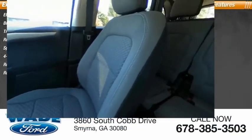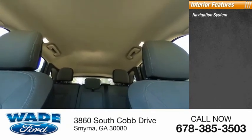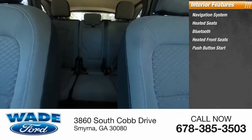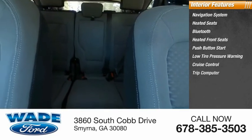Inside you'll find a navigation system, heated seats, Bluetooth, heated front seats, push-button start, low tire pressure warning, cruise control, trip computer, power windows, and power steering.